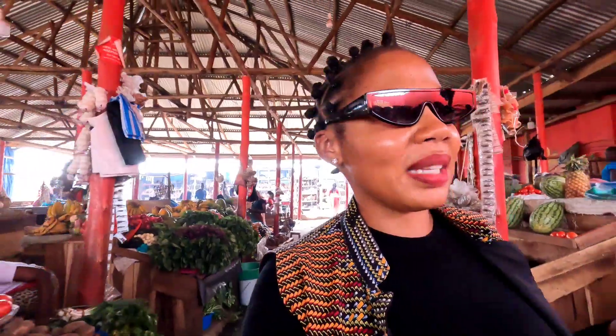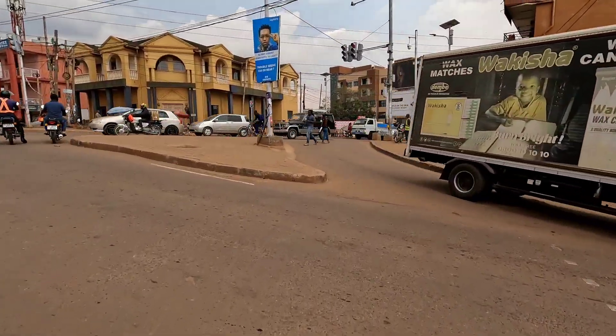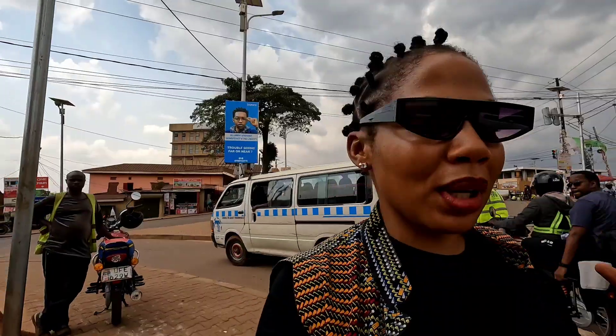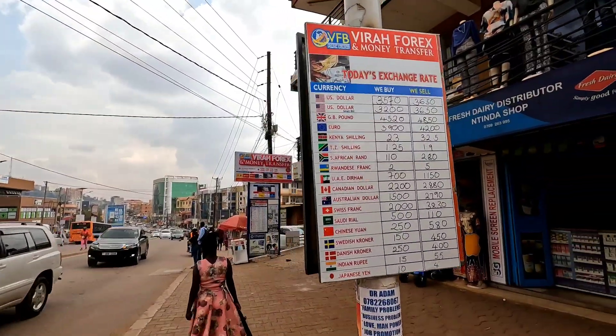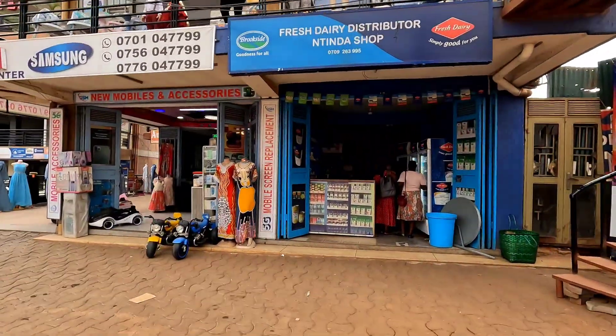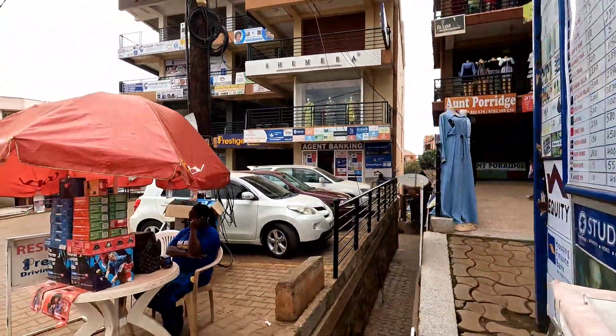I feel like I've already showed you guys market videos before, so I don't want to bore you. Let's go check out something else around Tinda. Tinda has shopping malls as well. If you live around this area you'll find places to buy stuff — shopping malls, salons, forex bureaus, places to buy yogurt, clothes — pretty much everything. That's why I like this area.